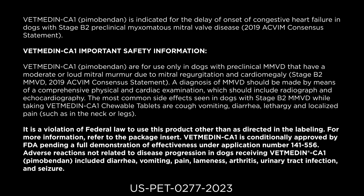Vet Medin CA1 Pimobendan is indicated for the delay of onset of congestive heart failure in dogs with stage B2 preclinical myxomatous mitral valve disease, per the 2019 ACVIM consensus statement. Vet Medin CA1 important safety information: Vet Medin CA1 Pimobendan is for use only in dogs with preclinical MMVD that have a moderate or loud mitral murmur due to mitral regurgitation and cardiomegaly. A diagnosis of MMVD should be made by means of a comprehensive physical and cardiac examination, which should include radiography and echocardiography.